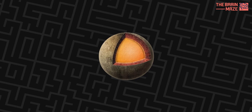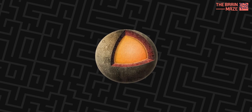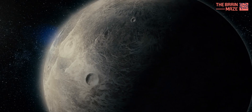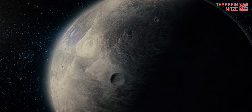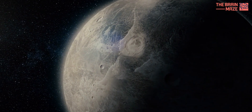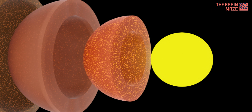Unlike other rocky planets, Mercury boasts a massive core and a history of volcanic activity that ended abruptly billions of years ago. Scientists have also found patches of graphite on the surface, hinting at a carbon-rich past. This raises a big question: what secrets lie beneath Mercury's crust?